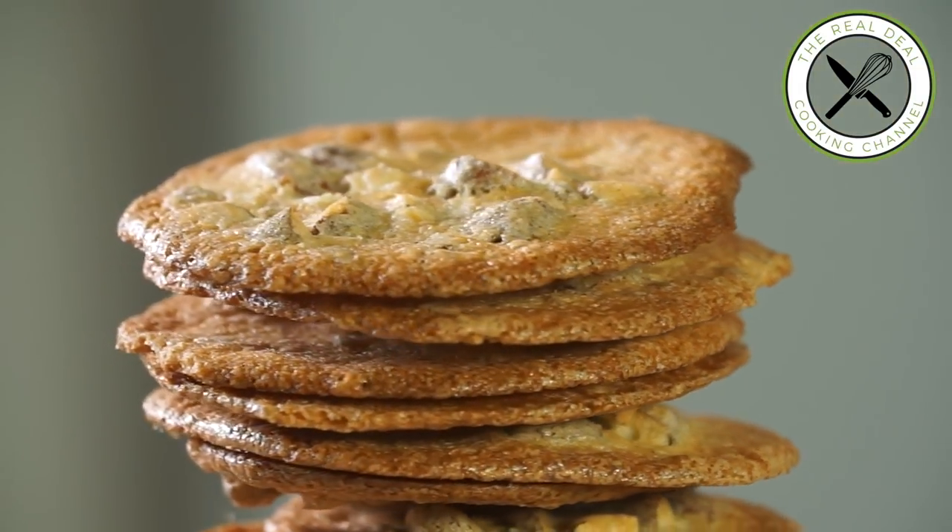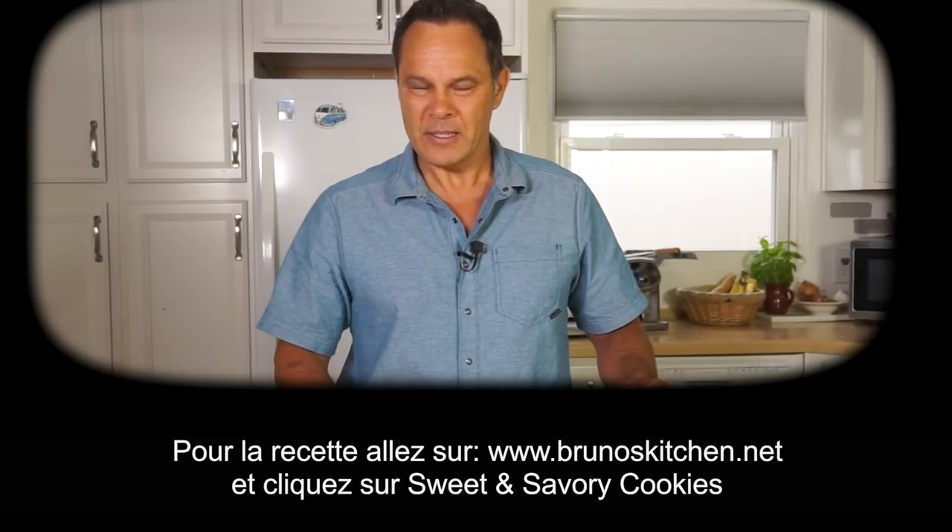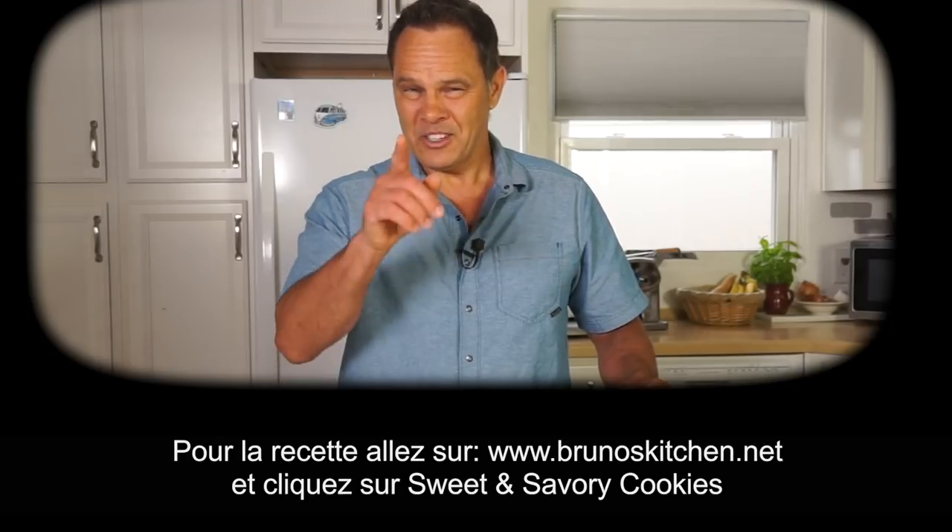I hope you've enjoyed this fantastic recipe. Please subscribe, like me on Facebook, and follow me on Twitter, Instagram, and Pinterest. Bon appétit, and see you next time.